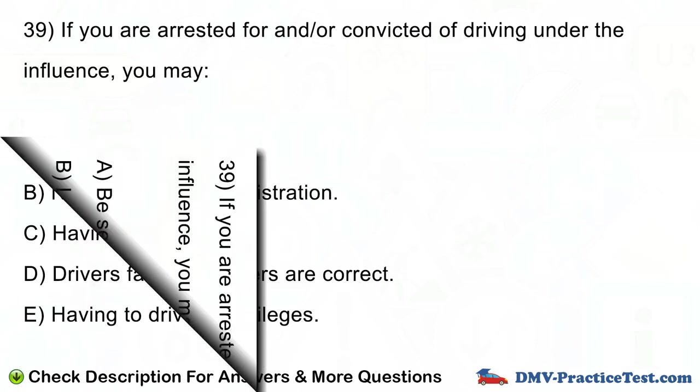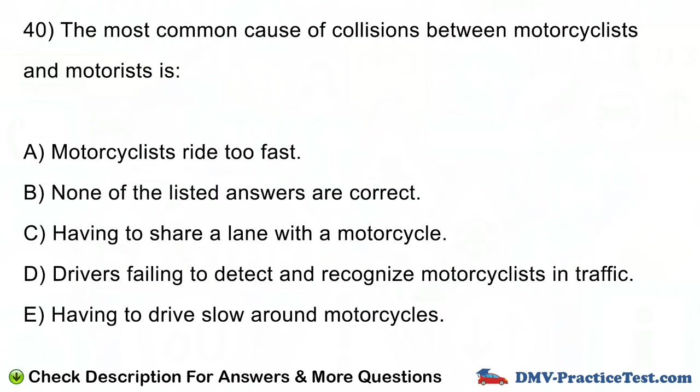Question number 40. The most common cause of collisions between motorcyclists and motorists is: A. Motorcyclists ride too fast. B. None of the listed answers are correct. C. Having to share a lane with a motorcycle. D. Drivers failing to detect and recognize motorcyclists in traffic. E. Having to drive slow around motorcycles.